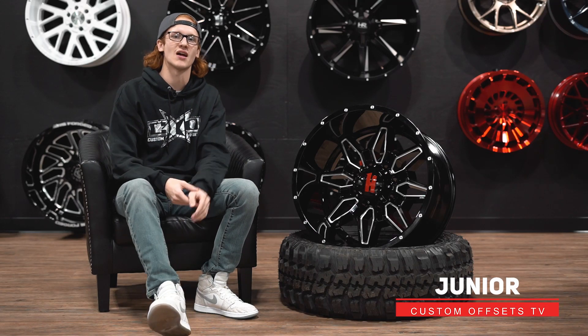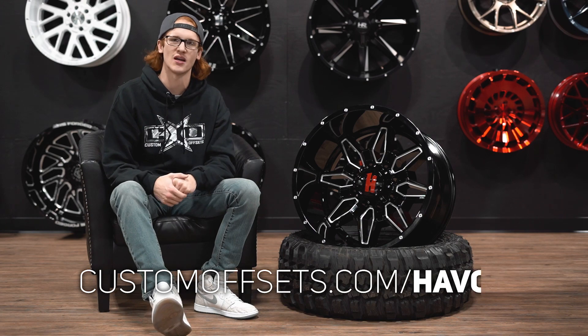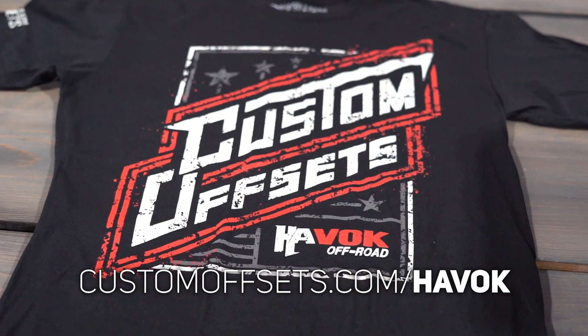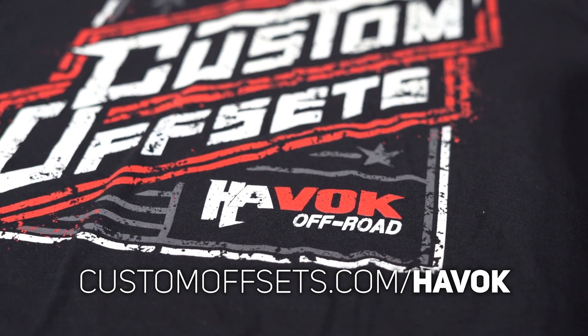What is up guys? Junior here with Custom Upsets TV on the YouTube. And first, before we get started, if you didn't know, you can enter to win a free set of Havoc wheels. CustomUpsets.com slash Havoc. Pick up a t-shirt, it's one way to enter to win. You can win these bad boys.